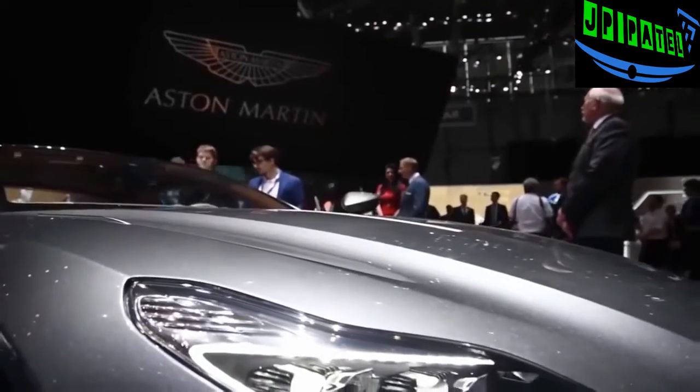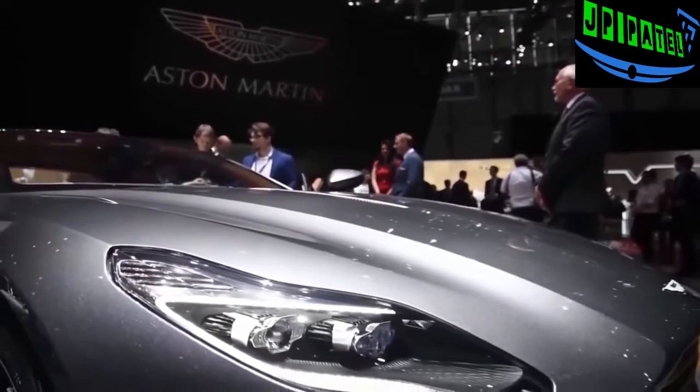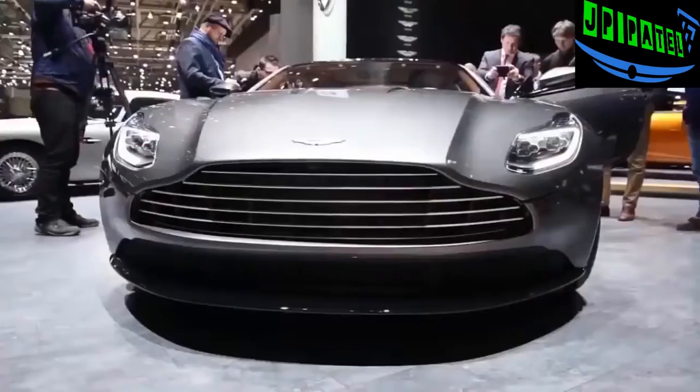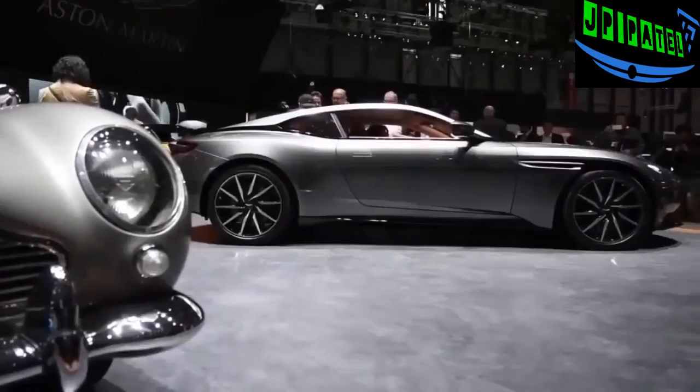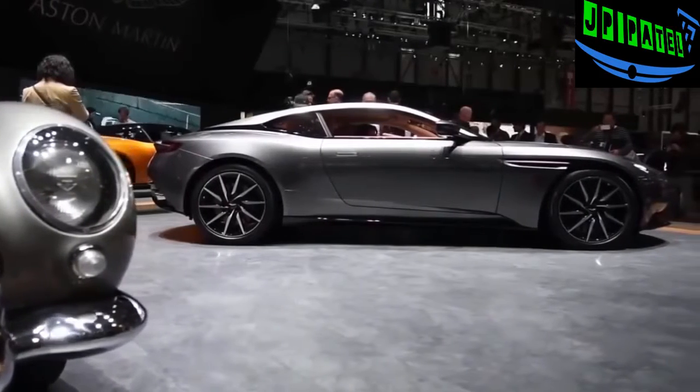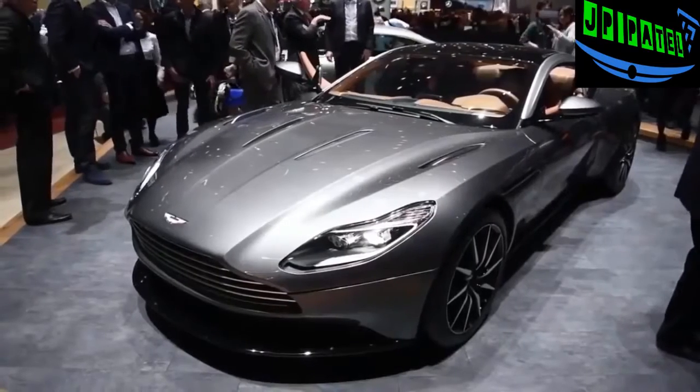The coupe's new look is highlighted by a long clamshell hood, new LED headlights, and a new take on that signature Aston Martin grille and tail lights. The profile is arguably the coupe's best angle, as the gorgeously sloping roofline and exaggerated rear haunches easily make this the best looking car in the whole lineup.